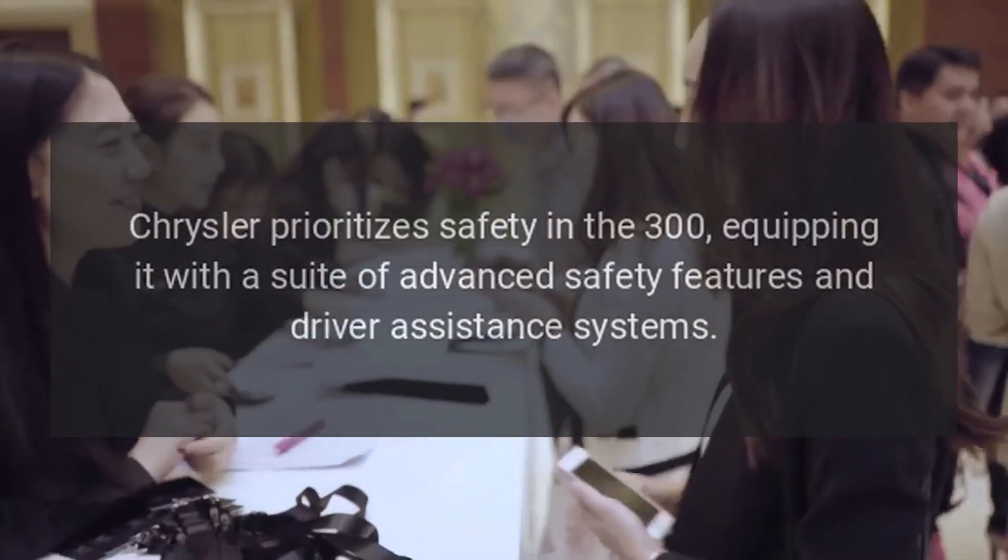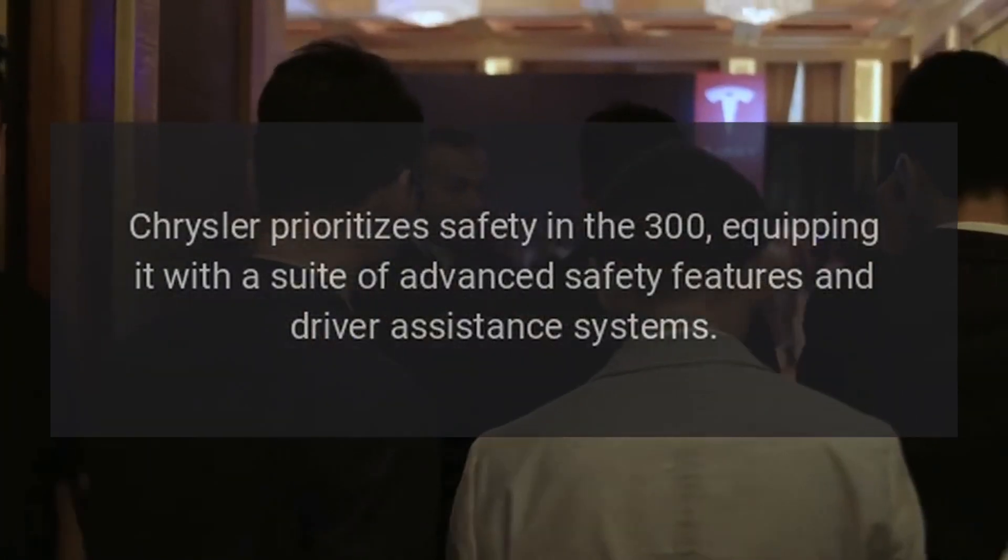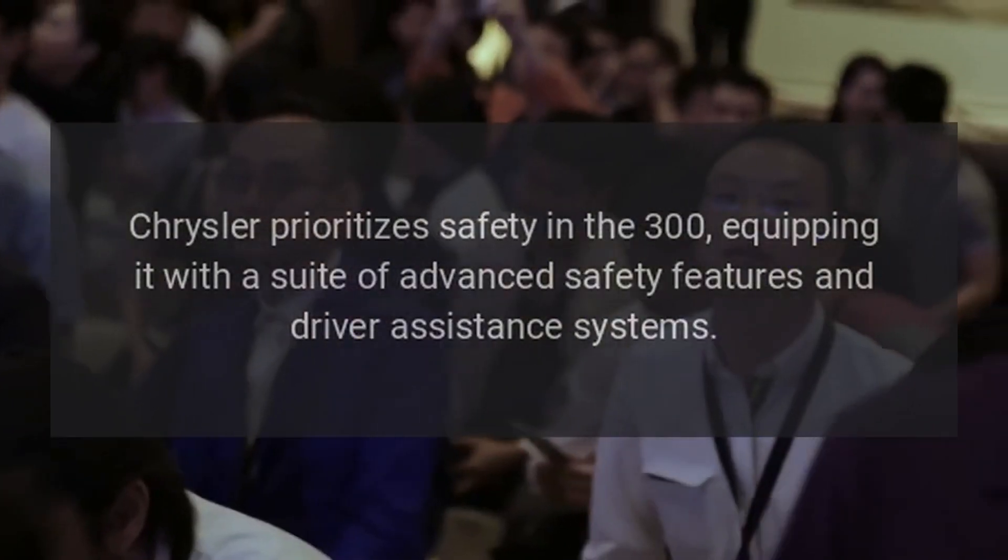Safety. Chrysler prioritizes safety in the 300, equipping it with a suite of advanced safety features and driver assistance systems.